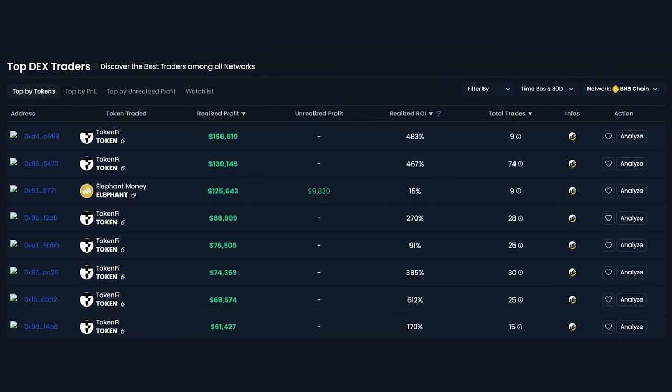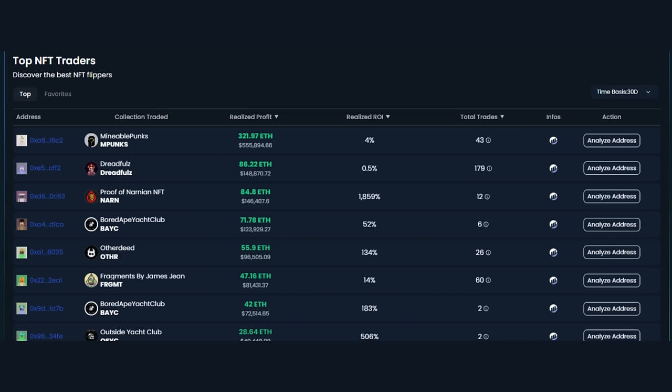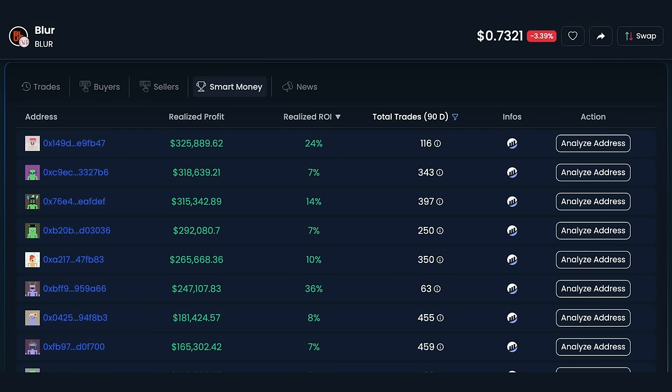Top crypto traders allows you to identify the most successful traders in the crypto world. By learning from their strategies and performance, you can enhance your trading skills. Top NFT traders provides insights into the leading traders in the NFT market, helping you better navigate the NFT landscape. The smart money leaderboard offers a view into the token analytics page, featuring a leaderboard of top-performing traders from whom you can gain insights.